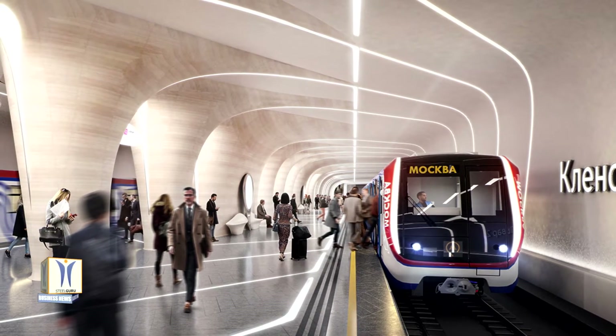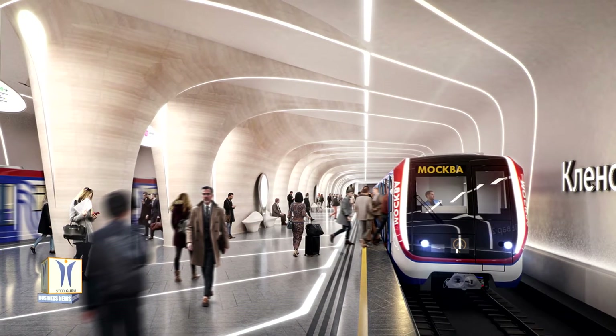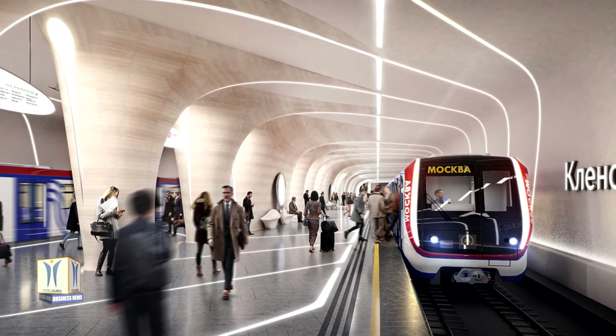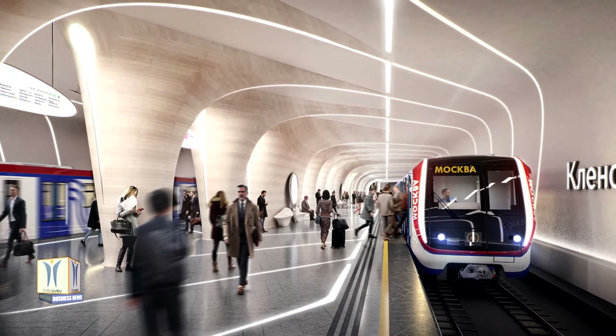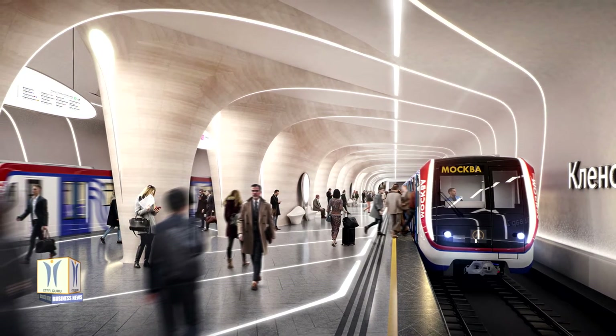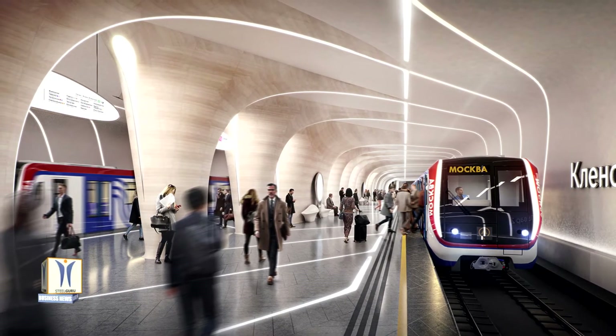A series of columns on the station's platforms are shaped to express instances of the same form being marginally distorted as it moves through space, with each column being a slight variation in form to signify its distance from the center of the platform. The columns are developed as arrows that direct passengers and also integrate lines of light on the ceiling and the floors to provide wayfinding.